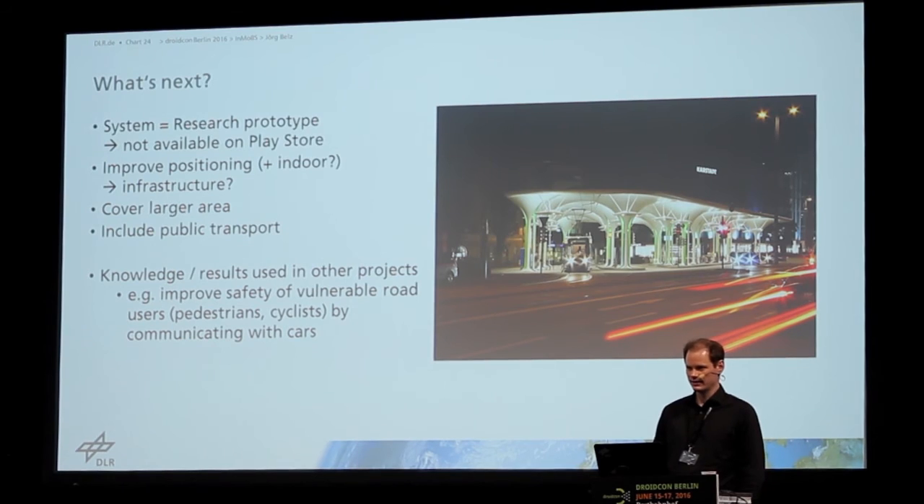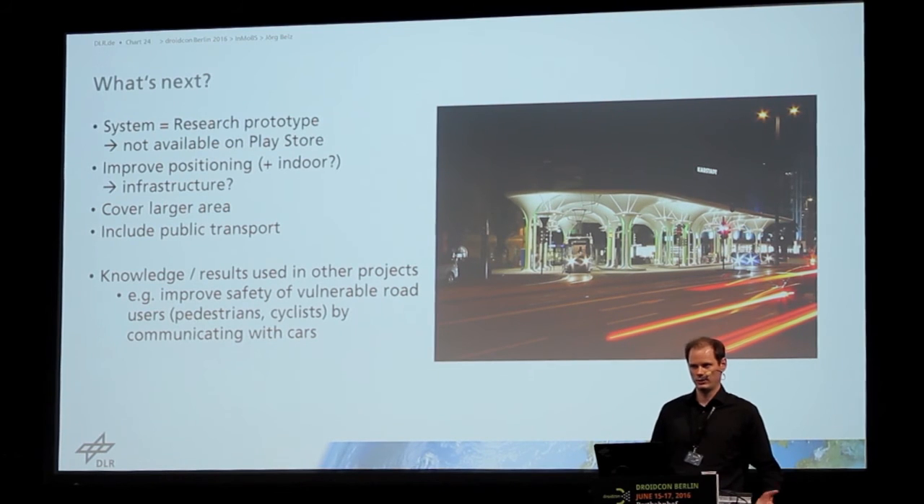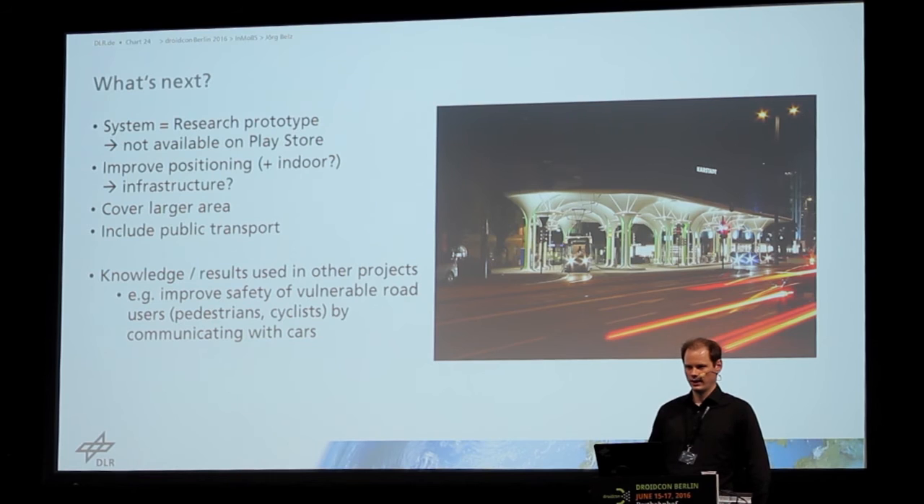So what's next? The application and system we developed is a research prototype, so it's not available on the Play Store for everyone, because as I said, it's not reliable enough and it just covers a small area. Positioning is still not accurate enough and needs to be improved.